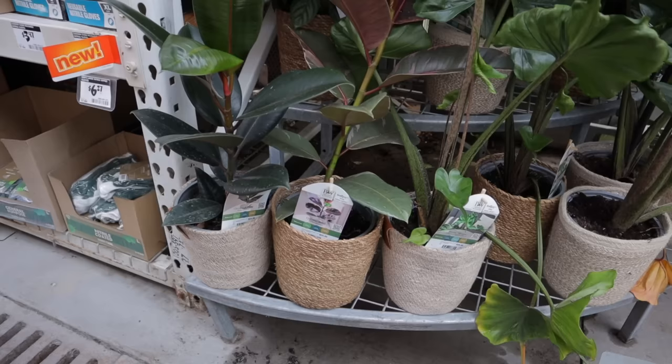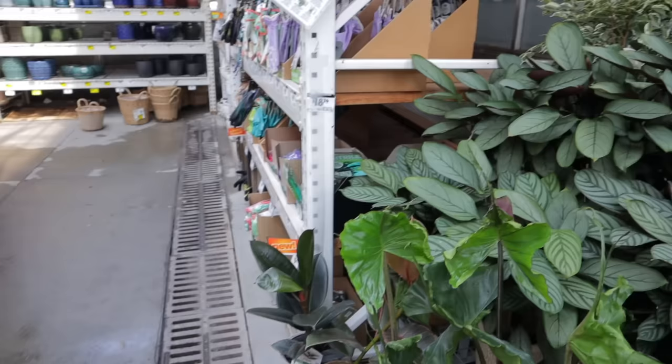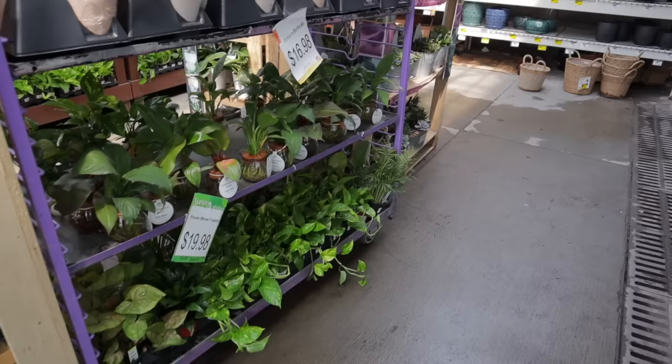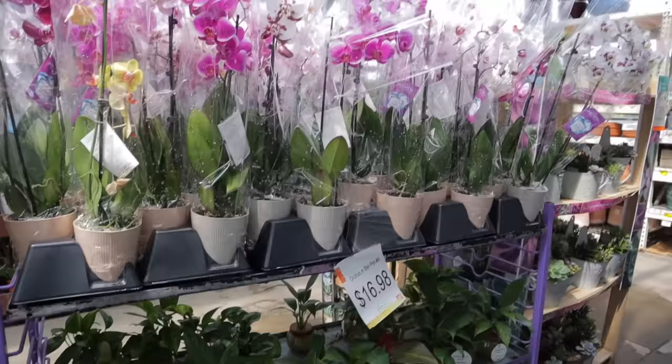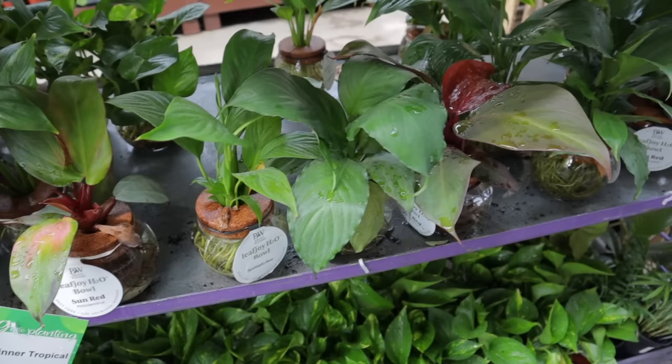I also see some different ficus varieties — this is Chroma Belize, and it looks like either a Tineke or a Ruby. These are all $29. There are also some really pretty calatheas and some other ficus varieties back here. But that's just the tip of the iceberg — there are still so many plants and I'm really impressed so far. It looks like these orchids here are $16.98, maybe on sale. They have some interesting ones.